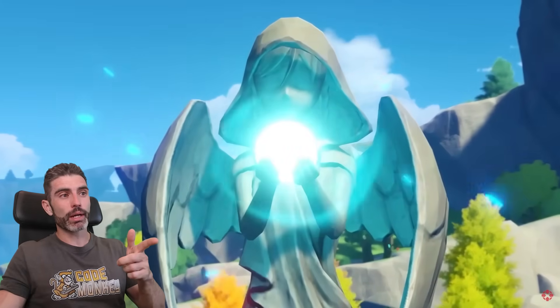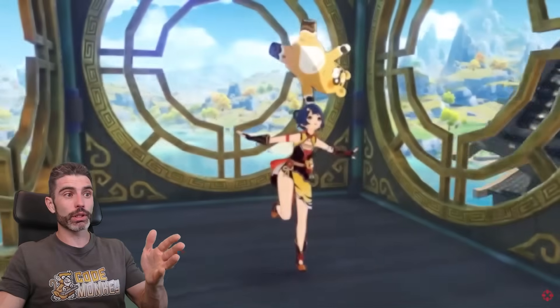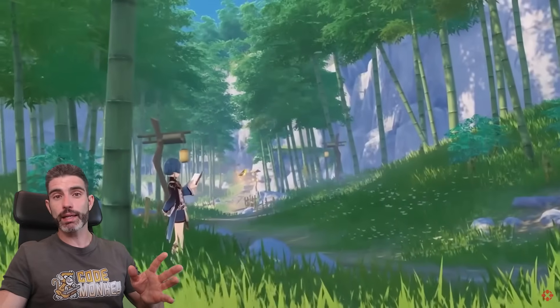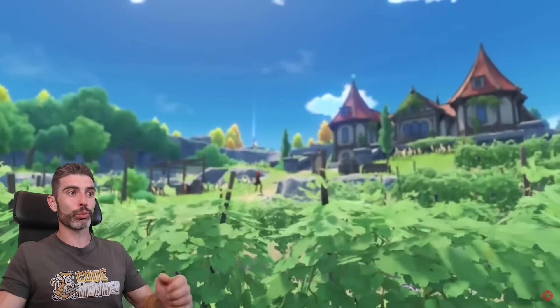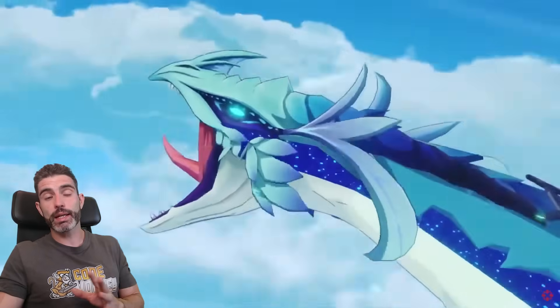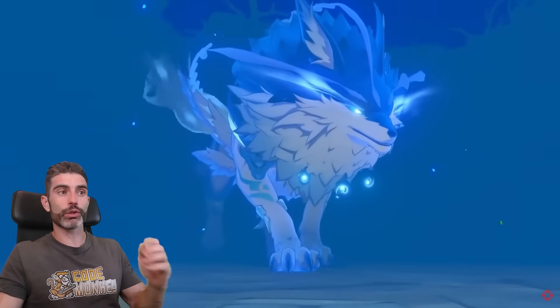Another example is Genshin Impact. This one is nice and stylized — not realistic — and it is an absolutely gorgeous game. Most people don't know it's actually made with Unity. Back when it came out, people compared it with Breath of the Wild, which is also a really gorgeous game, so the comparison makes sense. Breath of the Wild is made in a custom engine by Nintendo, but Unity itself can also be made to look just as good.